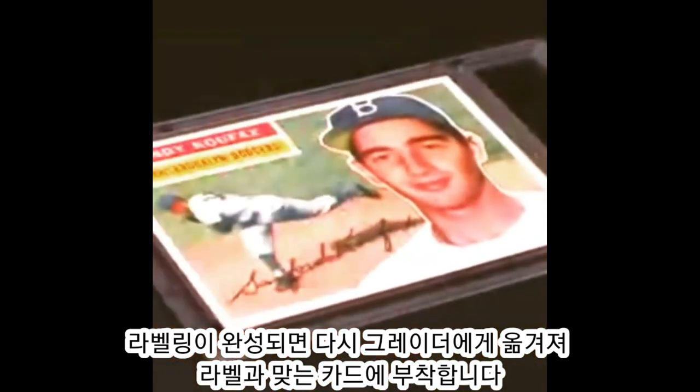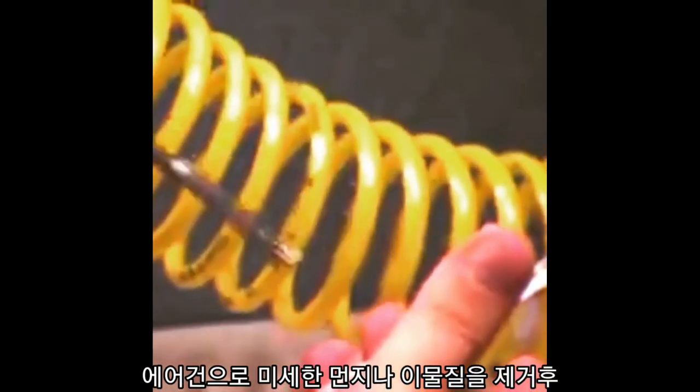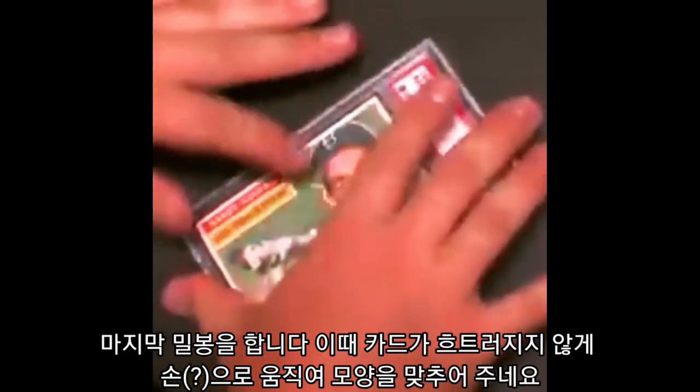Now that the PSA labels have been printed, our sealing department is given the task of selecting the appropriate custom holders for each card and then carefully placing the card and the PSA label within the holder. Once the contents have been assembled by hand, each card is sonically sealed in our tamper-evident holders.